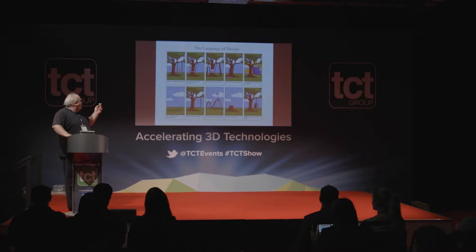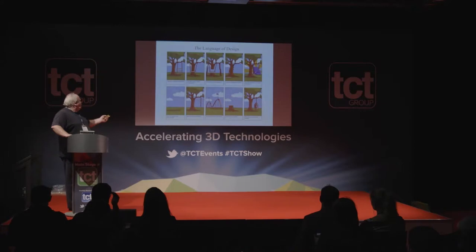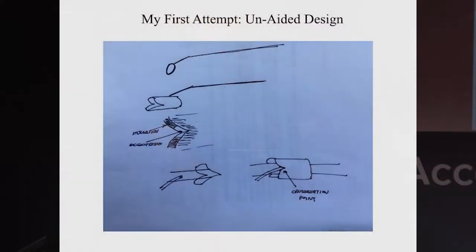One problem we came across is the language barrier. If you're going to engage with healthcare professionals to help equip them to treat patients better, you need to be talking the same language. There are many examples of where this goes wrong. Terms embedded in engineering, science, and medicine are used with great confidence that they have a particular meaning, but across different specialties they can mean radically different things.